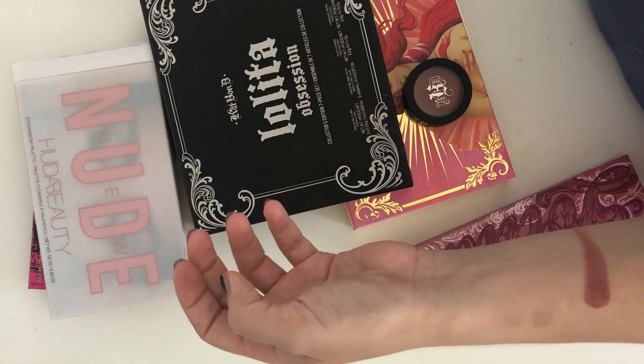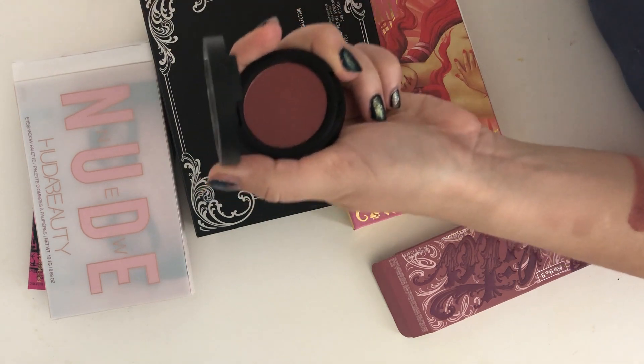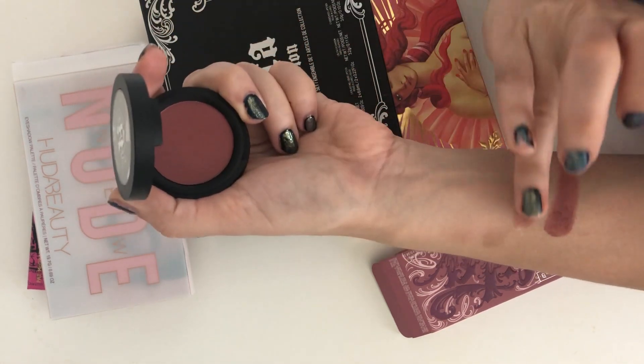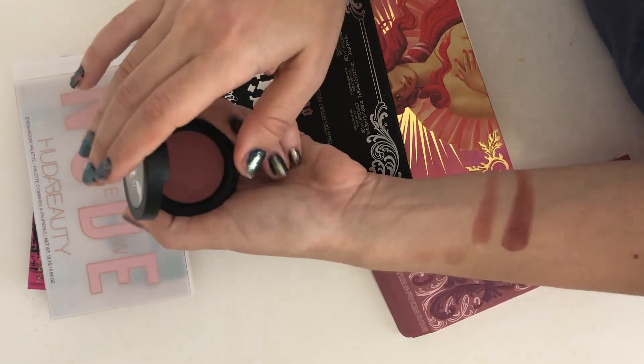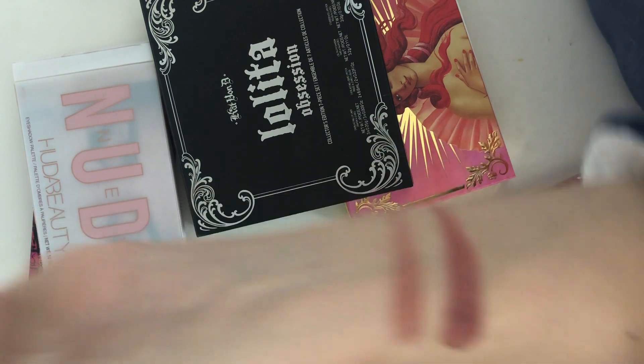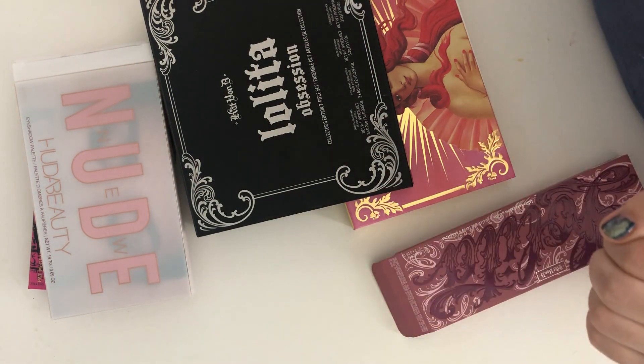You see that shade — it's very pigmented, and that was the one that came out last year. The new one is almost the same shade but it's not quite as pigmented. So there's no consistency with these Lolita colors — that's all I want to say.